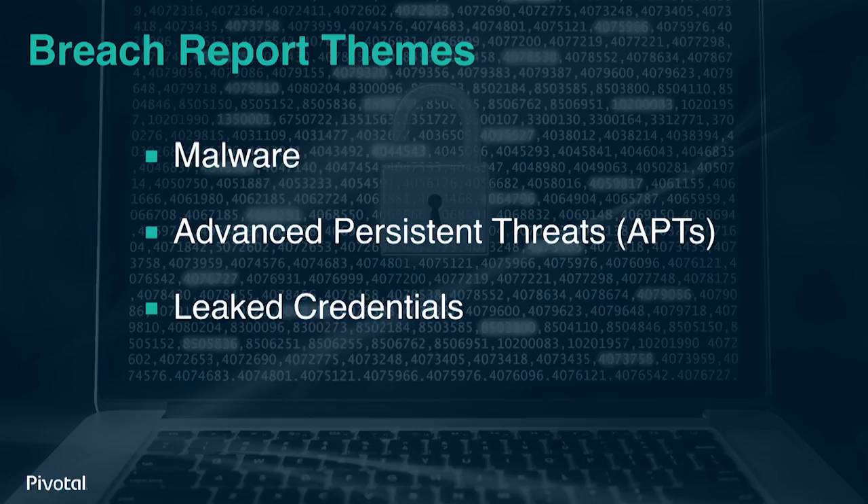If you want to be more secure, you should actually try to move faster. If we look at the seemingly daily IT breach reports, we'll find three persistent themes: malware, advanced persistent threats, and leaked credentials.